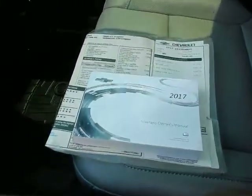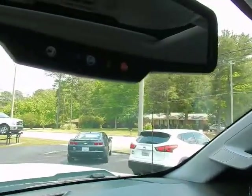Wireless charging for your cell phone. Original window sticker. Factory owner's manual. OnStar located in your rear view mirror. Universal garage door opener.